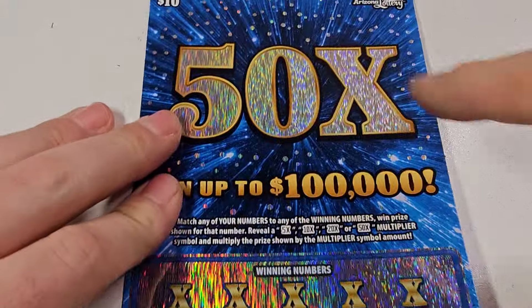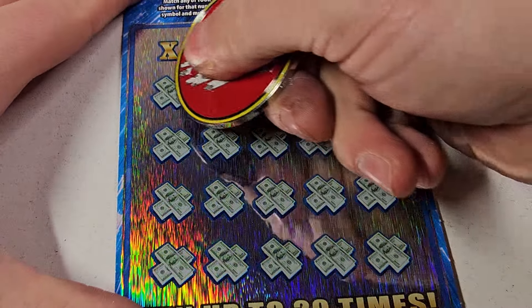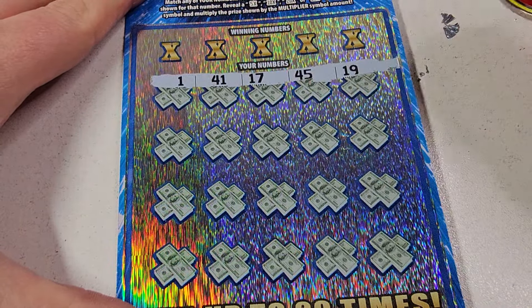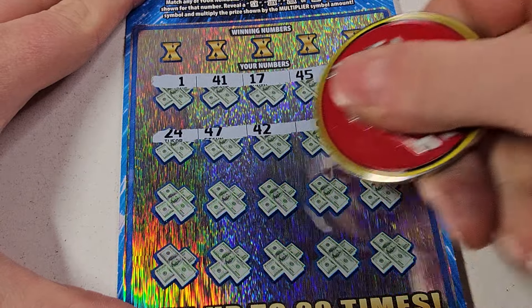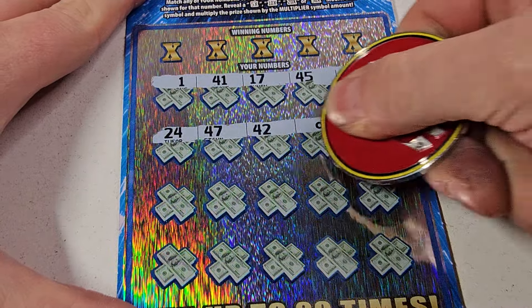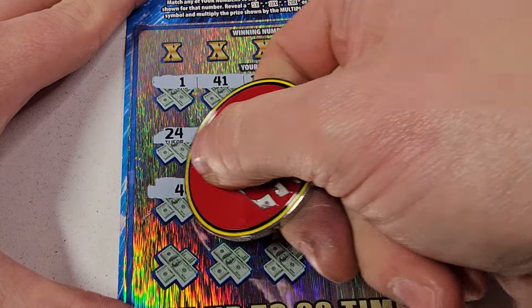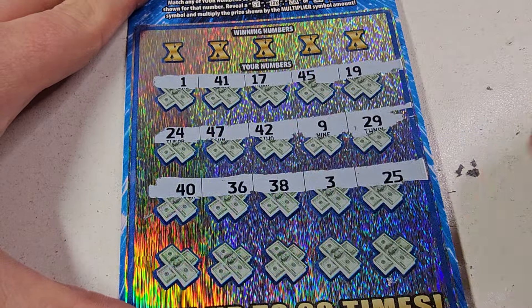So far I would say we're in profit, I don't know about you guys. Ticket 53 — and if you guys don't like this ticket, I don't know what's wrong with you. Now if we find that 50 times, this is just gonna be a ridiculous session, even if it was just 50 bucks.